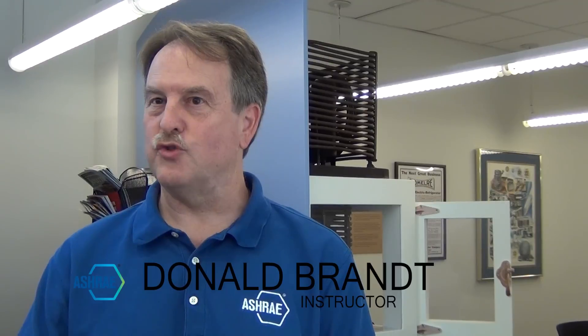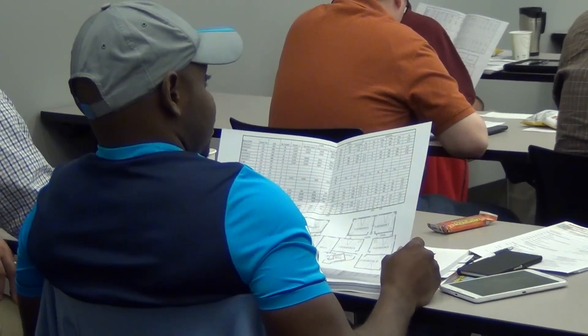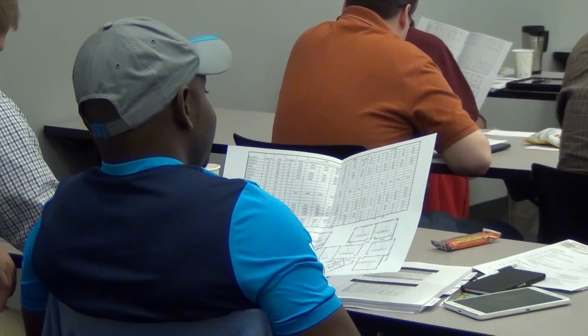The ASHRAE HVAC design training class is more comprehensive than the other ones that you see in the industry. The other training I've had was very specific — this is how you do this task, and that was it. So in that sense, it was too narrow in the approach, whereas this training was broad enough to expose me to other things that I've yet to see in my career.